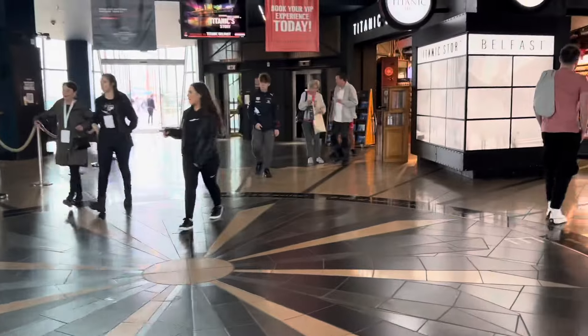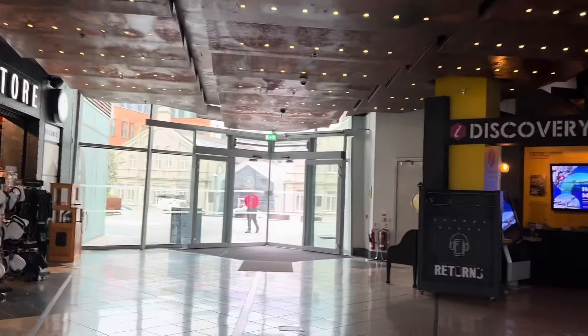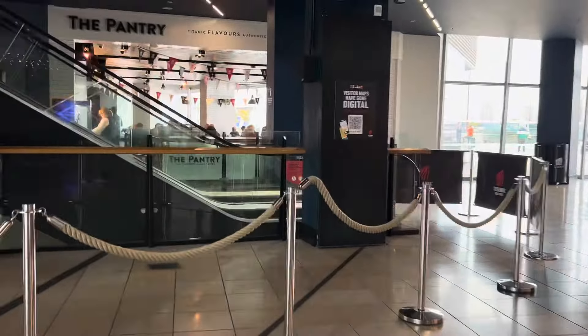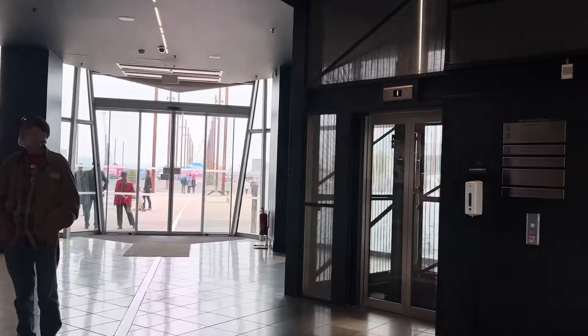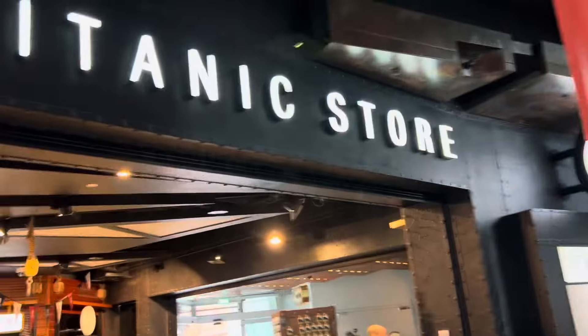I'm inside the Titanic building now. I guess I have to buy tickets if I want to go into the Titanic museum store.